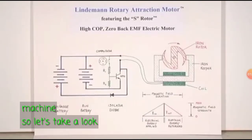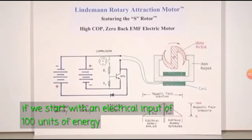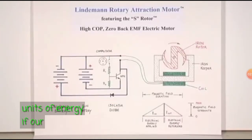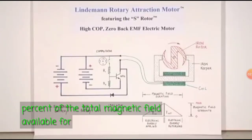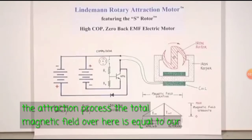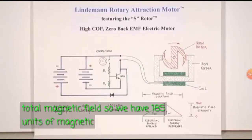So let's take a look at a hypothetical COP analysis. If we start with an electrical input of 100 units of energy and we can get 85 units back, then our net electrical input is only 15 units of energy. If our mechanical energy produced is 70% of the total magnetic field available for the attraction process, the total magnetic field is equal to our input and our output — so we have 185 units of magnetic field energy.